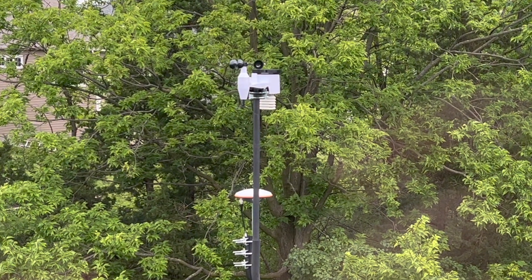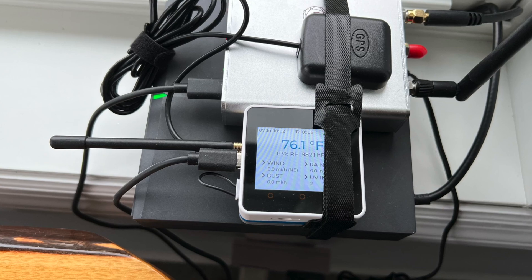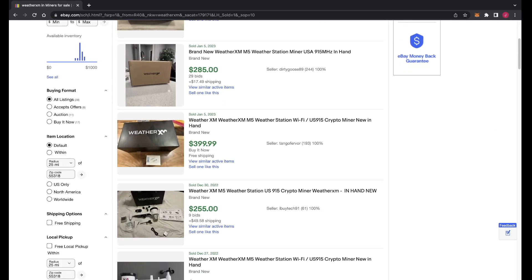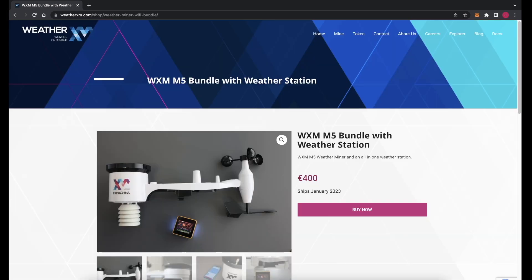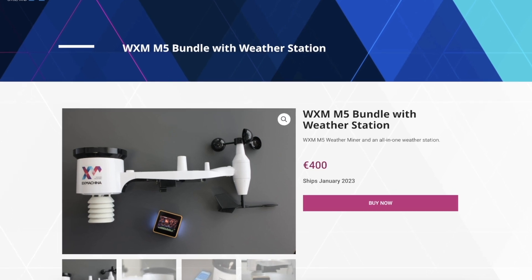I personally have one WeatherXM weather station, and it is currently affixed to the roof of my house. I've had no issues with it so far, and I've been consistently earning test net rewards for about six months now. I did initially purchase two weather stations, but I ended up flipping one for a quick profit back in July of 2022. These weather stations are currently selling anywhere between $250 and $400 on eBay, or you can purchase directly from WeatherXM's website for 400 euros — the same price I paid back in early 2022.